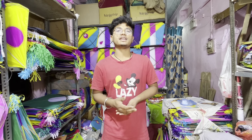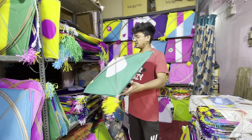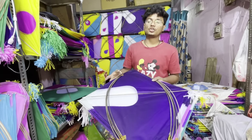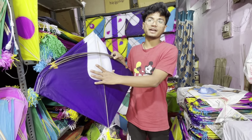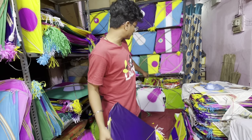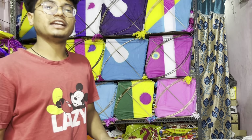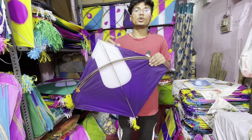So the customer request is that you can buy it first. This is my shop's famous design — this is Jibya, one of the most famous designs. You can also use different colors, there are many different varieties. This is 200 rupees.